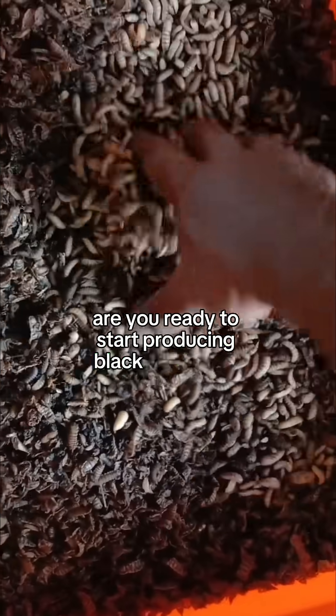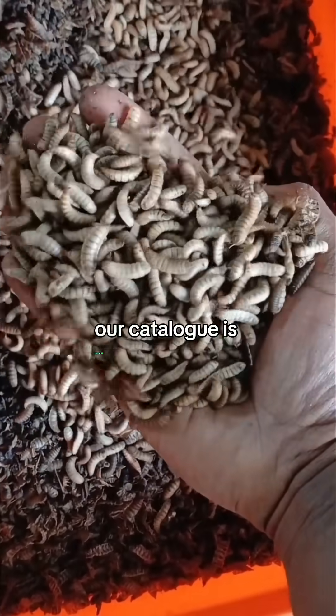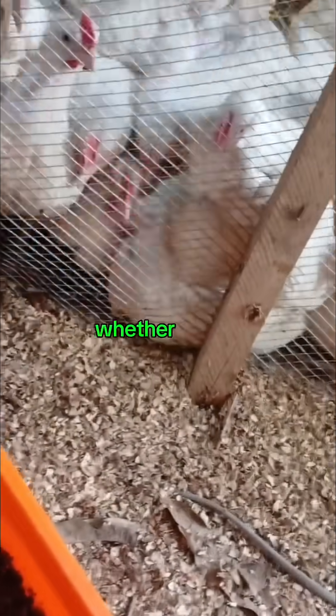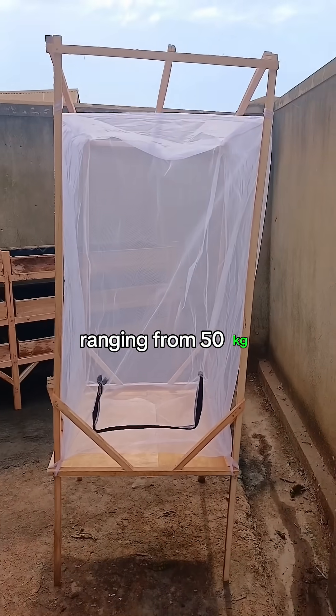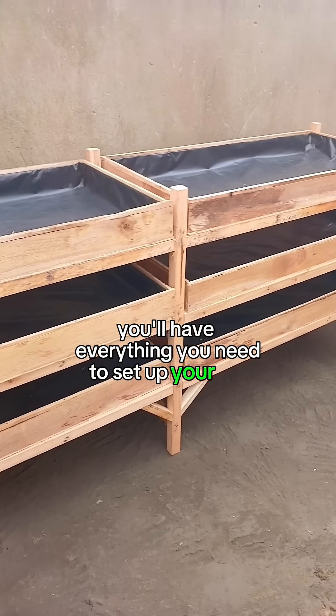Are you ready to start producing black soldier fly larvae and save costs on feed? Our catalog is your go-to guide for all the equipment you need to get started, whether you're buying it or making it yourself. With options for daily production ranging from 50 kilograms to 500 kilograms of larvae, you'll have everything you need to set up your unit.